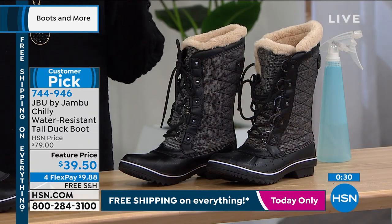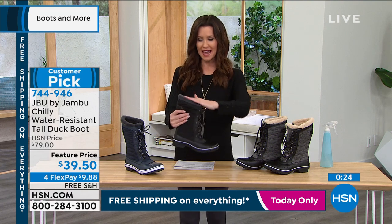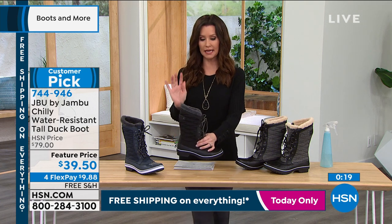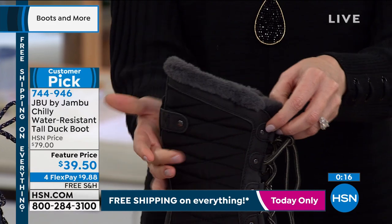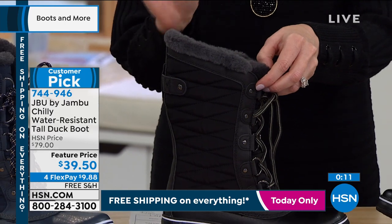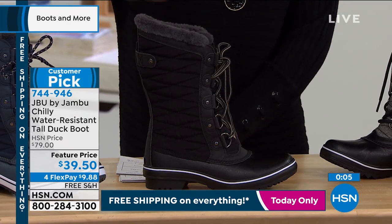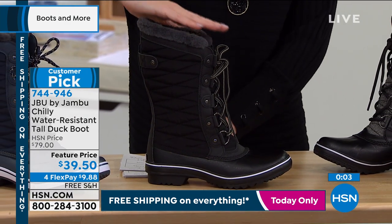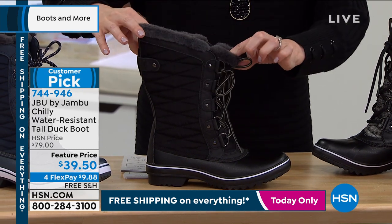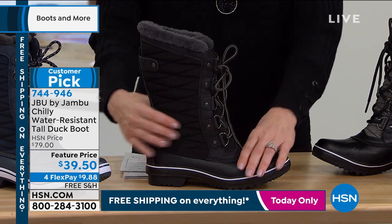Sometimes we think of the duck style and it can be a little clunky — you want to take it off, it doesn't make your outfit. But even the way Jambu designed this gives you kind of that curve of the calf. If you could make a duck boot sexy, I think they did. You've got that curve of that ideal calf, but it comes down on an angle. So even if you have a wider calf, you're going to be fine. You've got that 10.5-inch shaft, an 11.25-inch leg opening, and you can adjust it to your comfort. This has become a huge customer pick, even at the full price of $79.